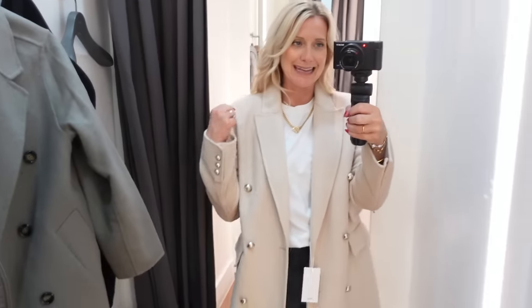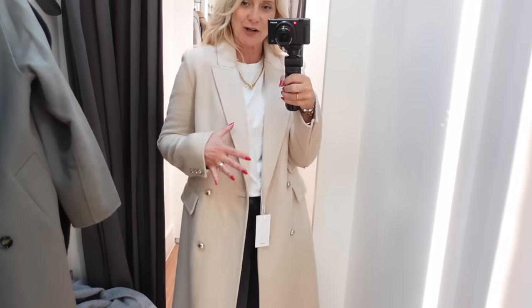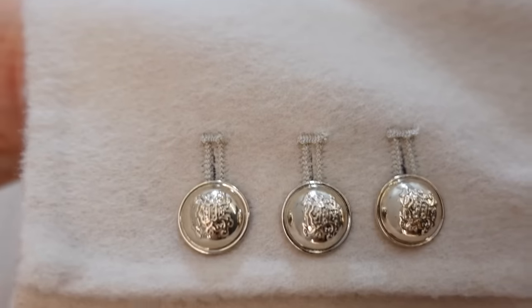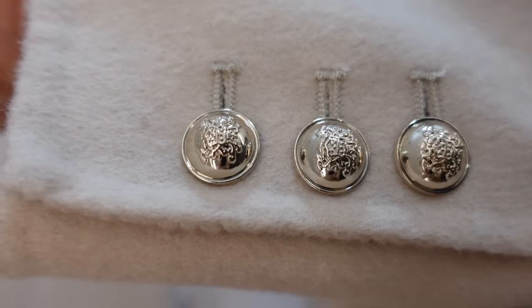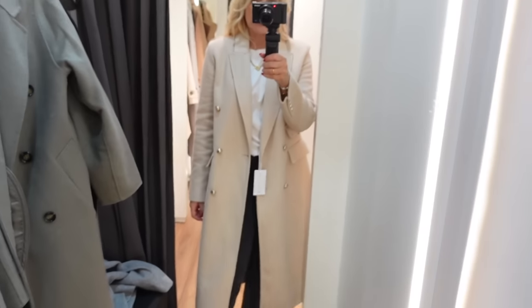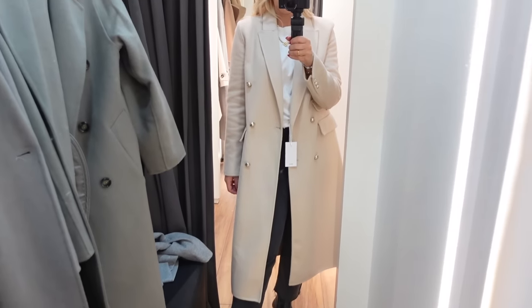Next we've got a more structured handmade wool coat - the others have been quite relaxed whereas this one actually sits on the shoulders. Most people need this broadening effect. It gives a really nice combination of relaxed and smartness at the same time, and the button details help to elevate it so overall it gives a smarter look.